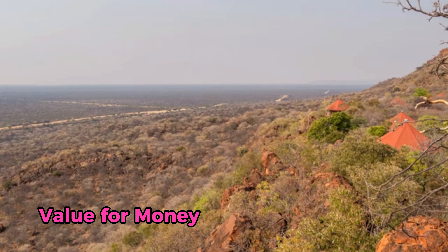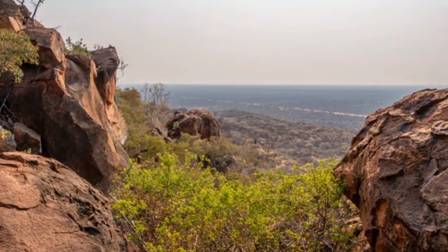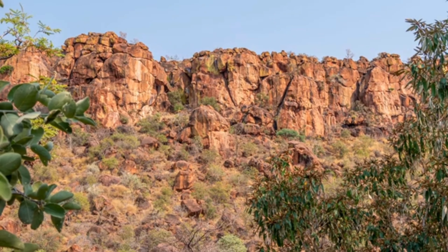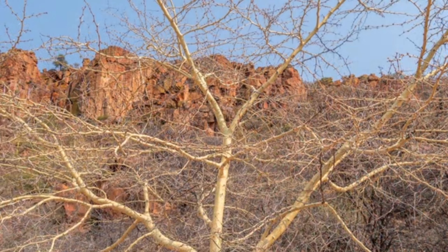At 400 Namibian dollars per person per night, I found the Waterberg Plateau campsite to be great value for money, especially considering the location, the facilities, and the experience of camping in such a remote, beautiful part of Namibia. It's an affordable way to explore this unique area while still having access to the essentials.